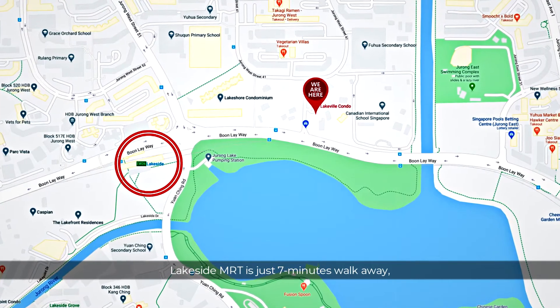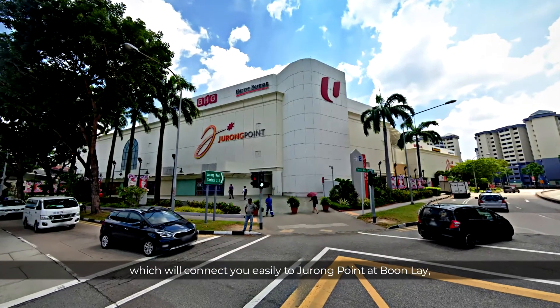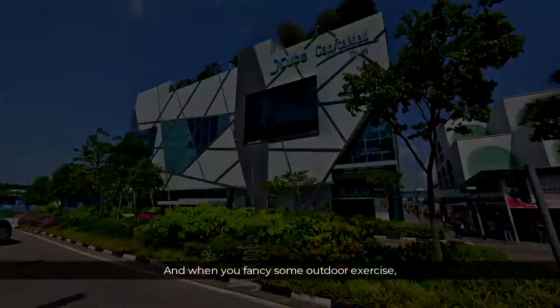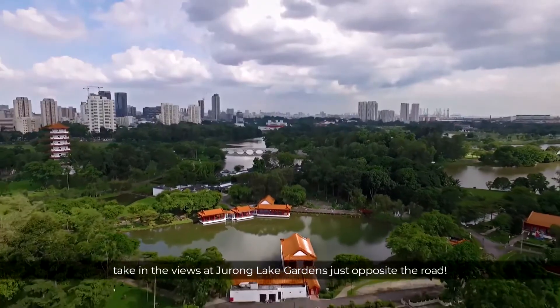Lakeside MRT will connect you easily to Jurong Point at Buona Vista, or Westgate, Jem and J-Cube at Jurong East. And when you fancy some outdoor exercise, take in the views at Jurong Lake Gardens just opposite the road.